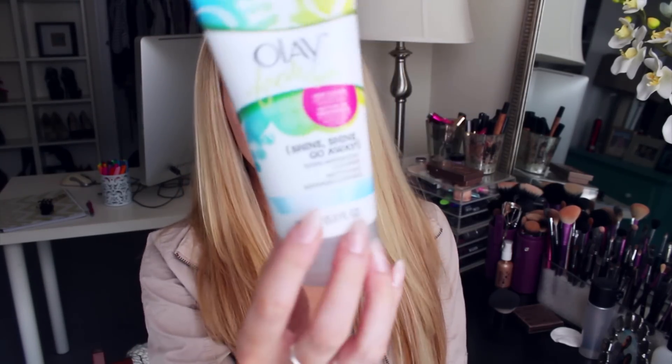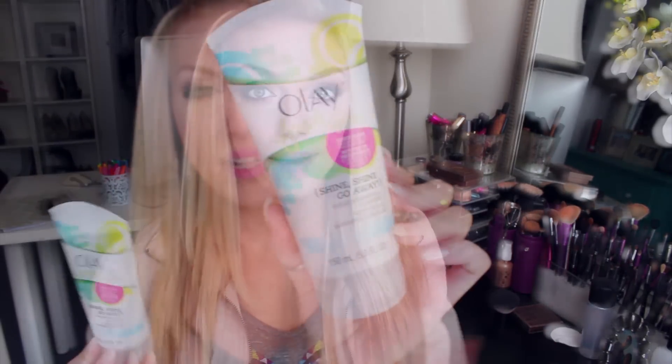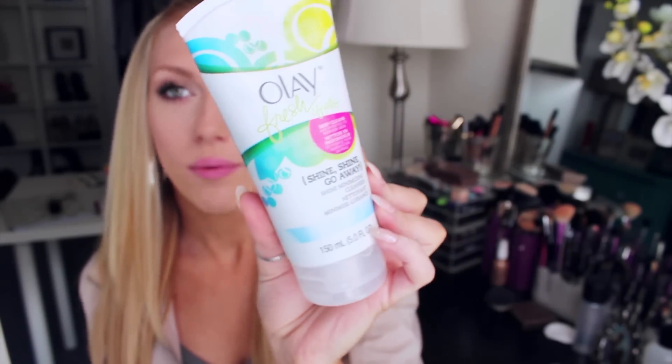Once my skin is squeaky clean from the wipes, I use a different cleanser at nighttime: the Olay Fresh Effects Shine, Shine Go Away Shine Minimizing Cleanser. It's supposed to be almost like a mask and a cleanser in one — when you're lathering it up it feels a lot thicker, like you're applying a mask, but it rinses away really easily. My skin doesn't feel totally stripped afterwards; it just feels nice, soft, and really clean and refreshed.